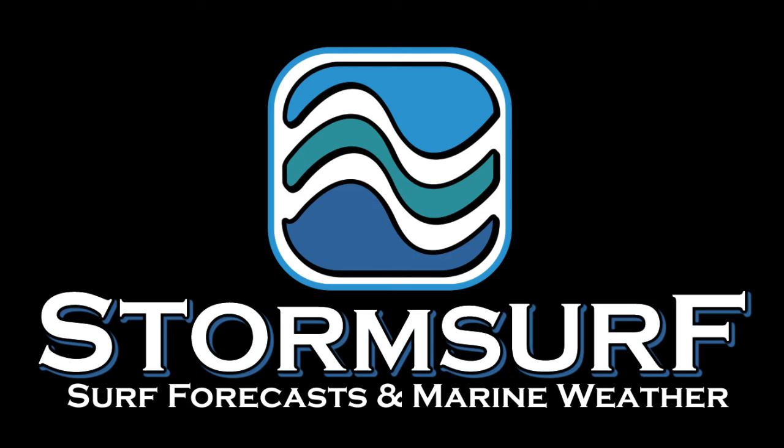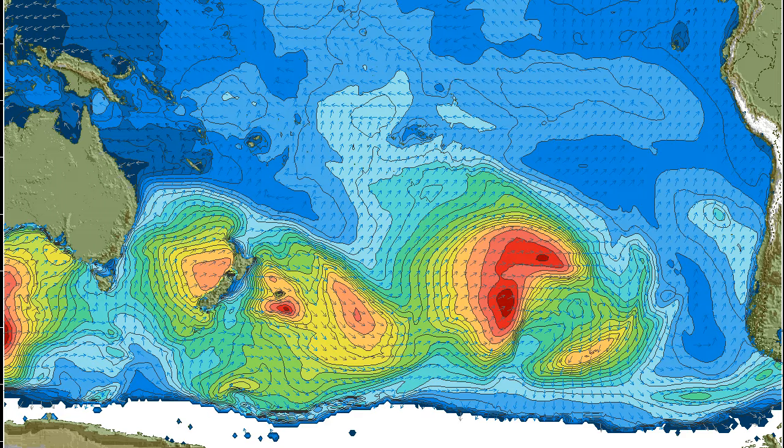Welcome to the StormSurf VideoSurf Forecast for the week starting Sunday, July 24th. Looking at significant wave heights for the South Pacific Ocean, we see a small gale producing 28-foot seas aimed a little bit to the northeast, giving us some hope for swell, mainly for California. Notice the swell window cuts off right about here, but still, a little bit of energy.